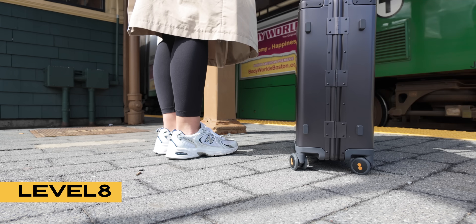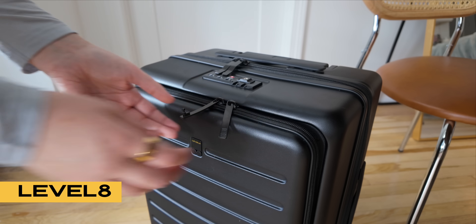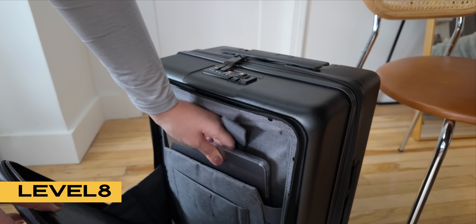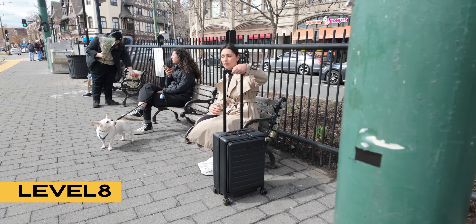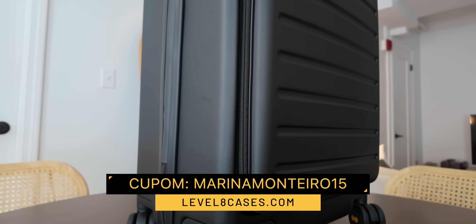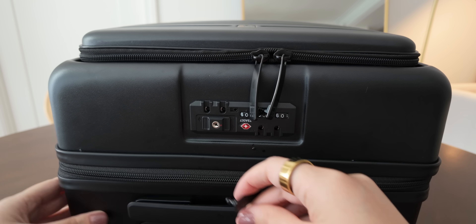I want to give a shout out to today's sponsor, Level 8. They have the coolest luggage for traveling efficiently. The Roadrunner Carry On has quick access sleeves for your laptop and tablet, which is a game changer when you're quickly trying to take your laptop out of your bag to go through TSA. The Roadrunner is made of German-made polycarbonate for impact protection and weather resistance, has a TSA-approved dual locking system, is spacious, and has 360-degree spinner wheels that glide effortlessly.